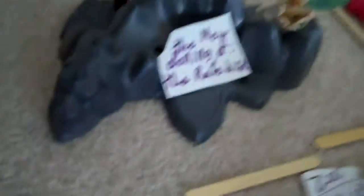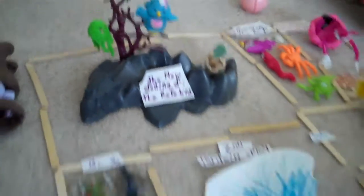So this is the new opening of the rare bird. This is the rare bird. These are all the bugs. These are all the different types. That's the crocodile. And then here we have the cats, the lion.